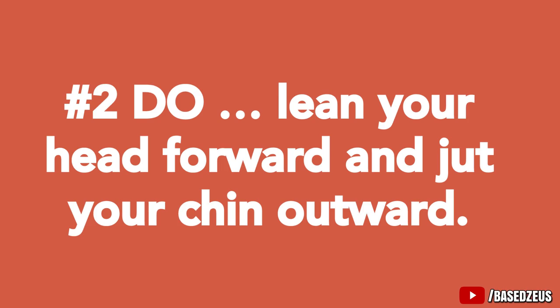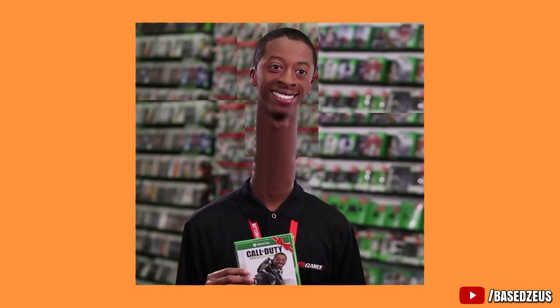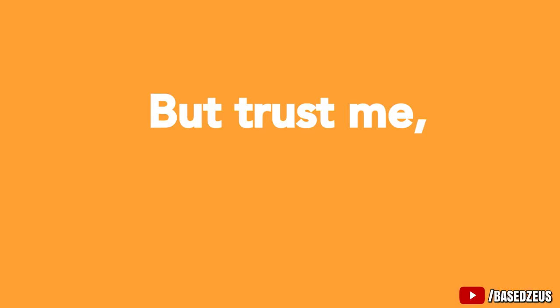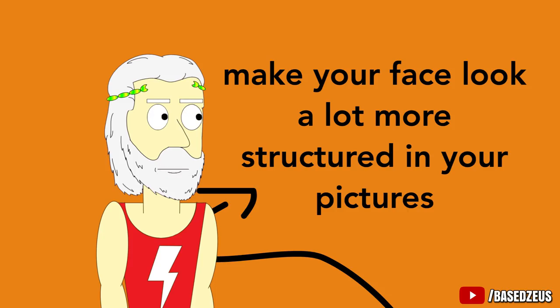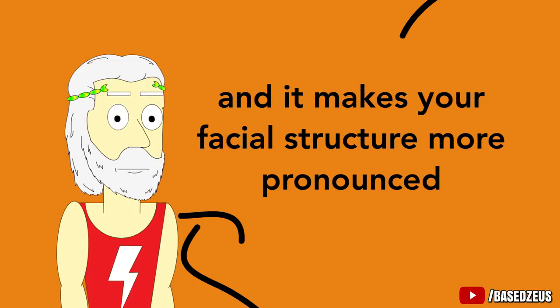Instead of leaning away from the camera — Number 2: Do lean your head forward and jut your chin outward. Now if you're trying it out like I know you are, you're probably thinking there's no way this feels natural — I'm gonna come out looking like a giraffe. But trust me, jutting your chin forward is the easiest way to create a sharper jawline and make your face look a lot more structured. Look at all these pictures — all these guys look great because they're jutting their chin outward, making their jawline look defined. Leaning it forward creates more separation from your neck so you avoid a double chin, and it makes your facial structure more pronounced. You're welcome.